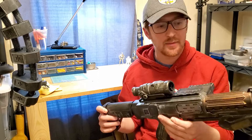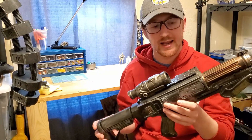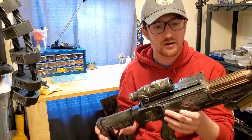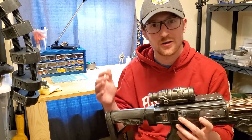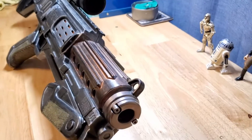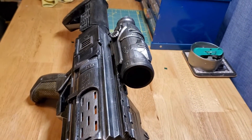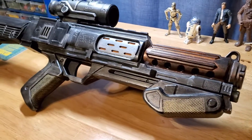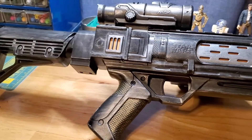So go check it out on my Etsy shop. I hope to be posting more like this as well as other sci-fi weaponry and props and things there. So give me a follow on there as well as check out my YouTube channel. All the links are in the description. Thanks. Bye.